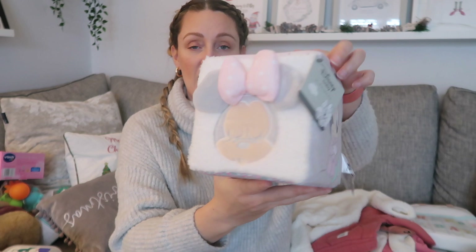She also got this from myself and Tom — it's from Primark, about five or six pounds. It's an activity cube, really cute with Minnie and Mickey on it. It makes sounds, it's got different crinkly bits, and it's got a mirror. She is absolutely obsessed with mirrors, so this is a nice sensory cube — really soft.